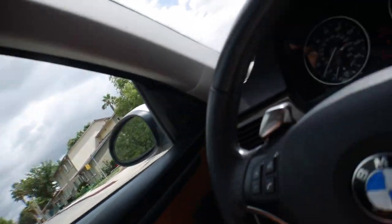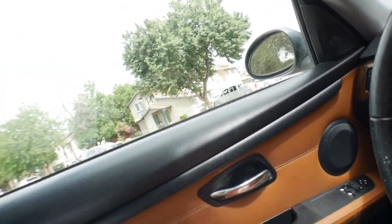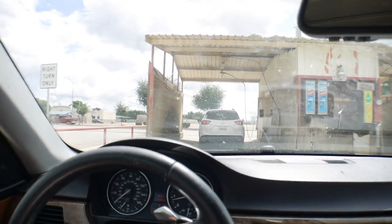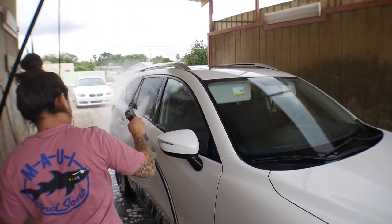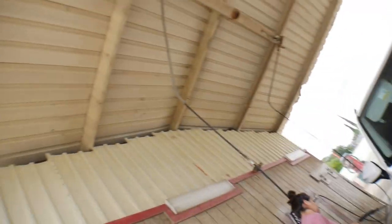Alright guys, the Mazda's running now, so let's go. We're gonna follow right behind her. We made it to the car wash, let's get to washing this thing. I already rinsed and washed it a little bit and scrubbed it, so she's just helping me out right now.